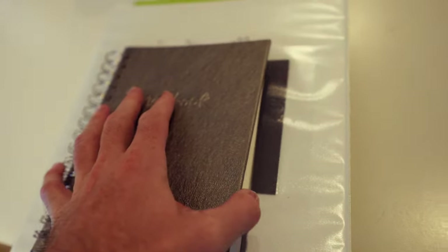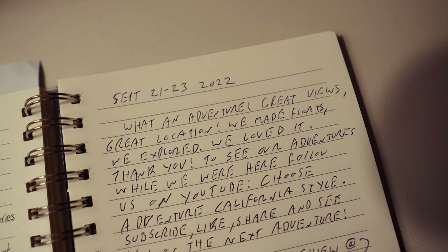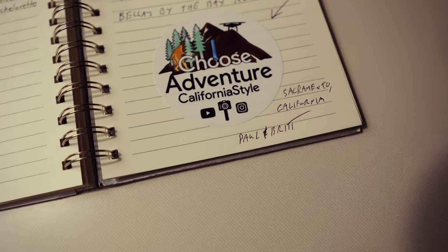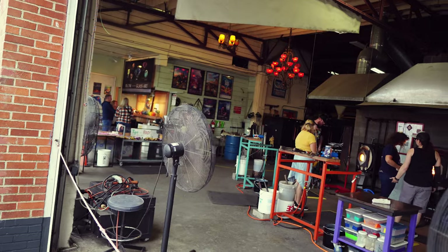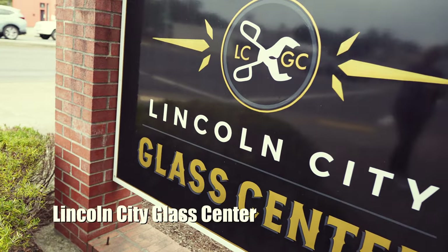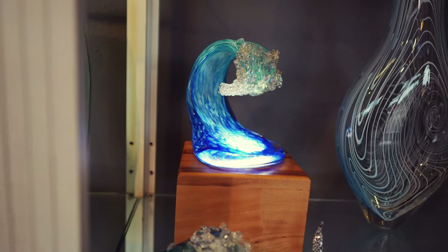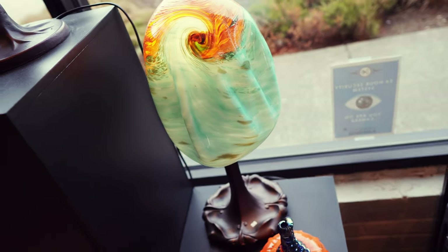The Lincoln City Glass Center is definitely a must-do. You pick which glass item you want to make — we picked the float — and then a glass expert takes you around and shows you how to make one. We got to pick out our float this morning.